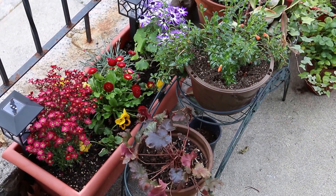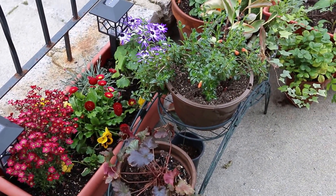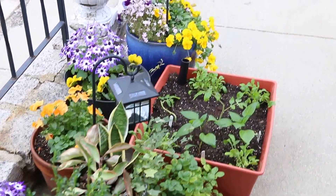Alright, here's the front porch. A lot of flowers, obviously.